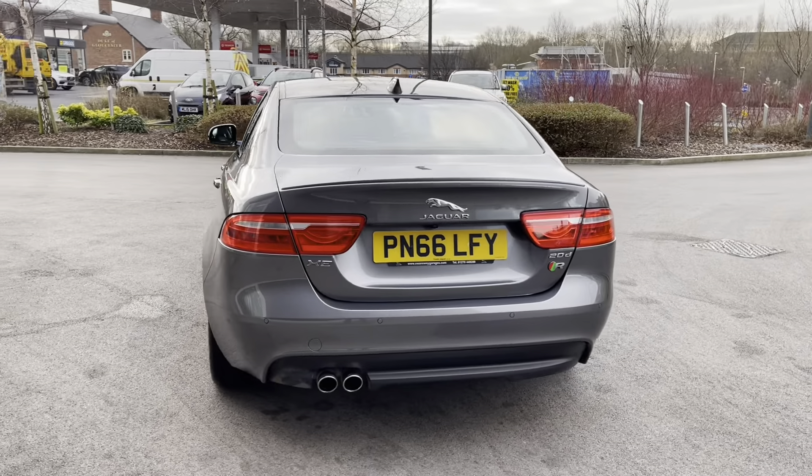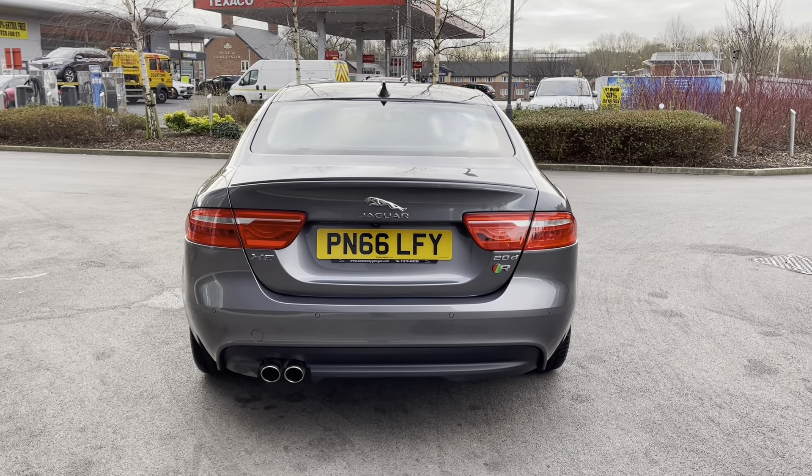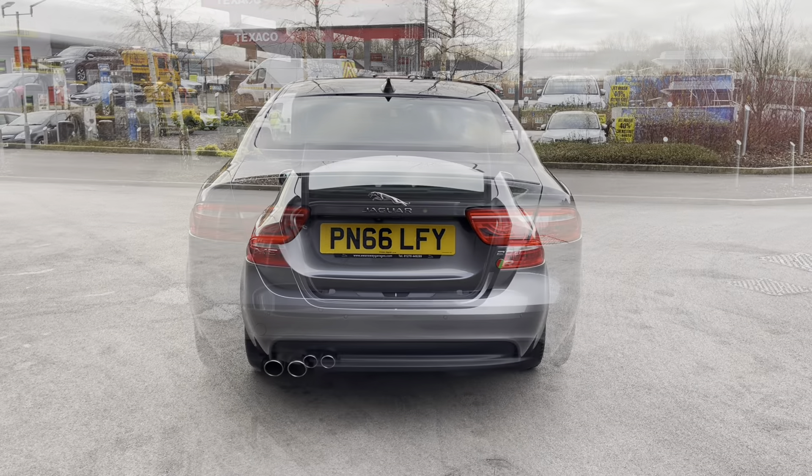Progressing towards the rear of the vehicle and you're presented with a subtle boot-lip spoiler in addition to the Jaguar relevant model badging featured in chrome and amazing rear taillight design. A rear black bumper follows housing twin exhausts.